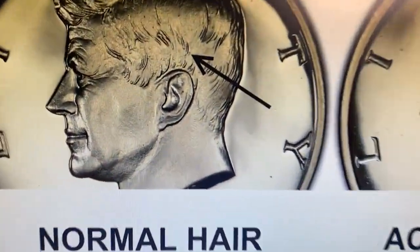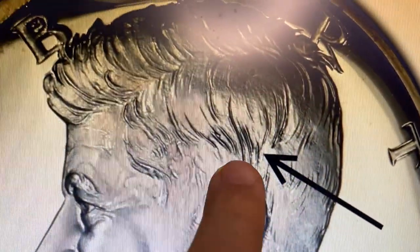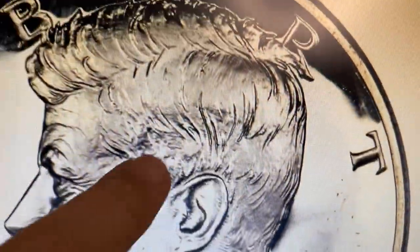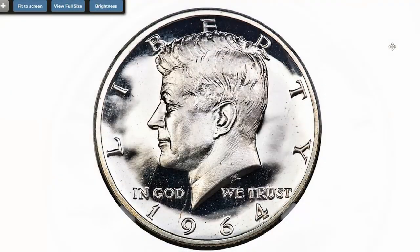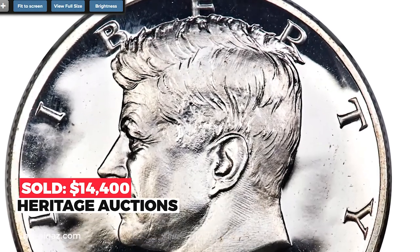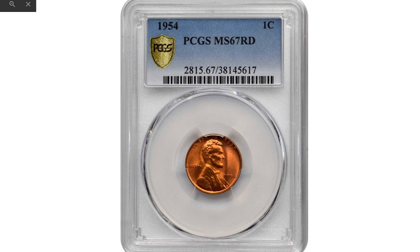Here is a 1964 Proof Kennedy Half Dollar — the so-called Accented Hair variety. The Accented Hair variety displays extra hair right above Kennedy's ear, as opposed to a regular coin which will have less hair above the ear. The Accented Hair variant of the 1964 Proof Kennedy Half Dollar is significantly scarcer in higher grades than the normal hair coin. In PR68 Ultra Cameo, the Accented Hair issue is decidedly rare — just two pieces are listed numerically finer at NGC. These pieces are brilliant and nearly flawless, showing stark white-black contrast and deeply mirrored fields. Sold on June 2nd, 2020 for $14,400 at Heritage Auctions.